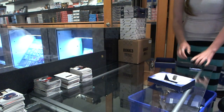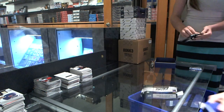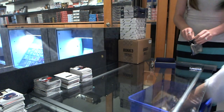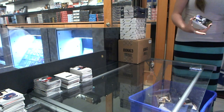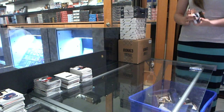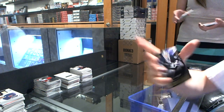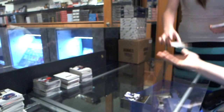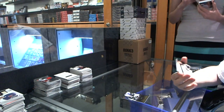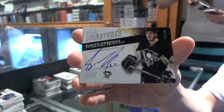Prime box 2. The lag is pretty bad tonight. Base card number 249 for the Tampa Bay Lightning, Anders Lindbeck. Prime Signatures number to 99 for the Pittsburgh Penguins, Simone D'Aprey.